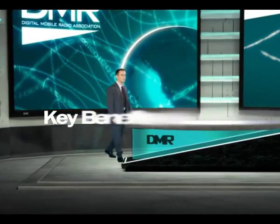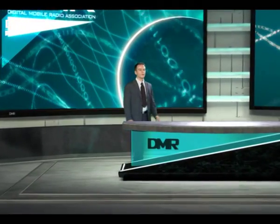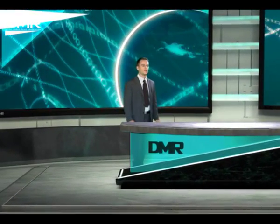Hello, I'm Marco Morezzi of the DMR Association. This short video is to tell you about the key benefits of DMR technology.